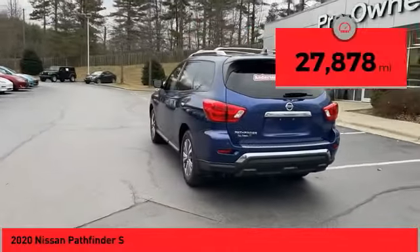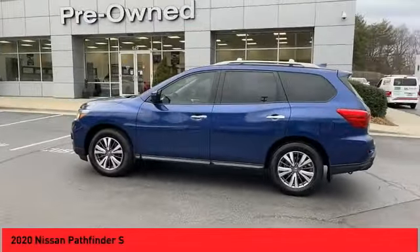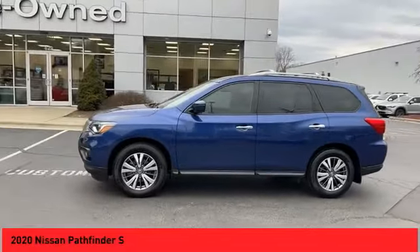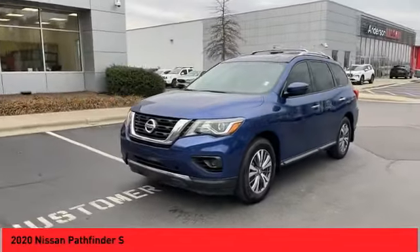This vehicle has less than 30,000 miles. Here are some of this vehicle's great options: power windows with safety reverse, traction control, stability control, braking assist, and power brakes.